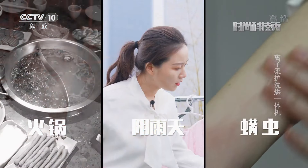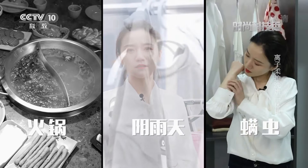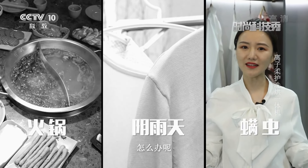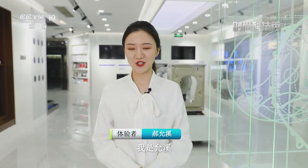火锅好吃，就是衣服上的味难去。衣语连绵，衣服总是晾不干，衣物贴身，清洗消毒不彻底，细菌容易引发皮肤过敏，怎么办呢？展示科技新创意、新产品、新发明，这里是时尚科技秀，我是尹熙。